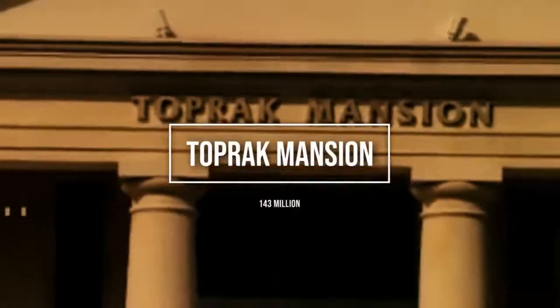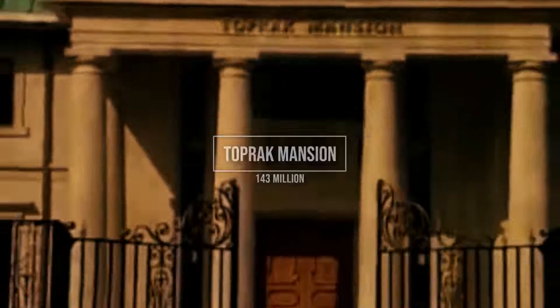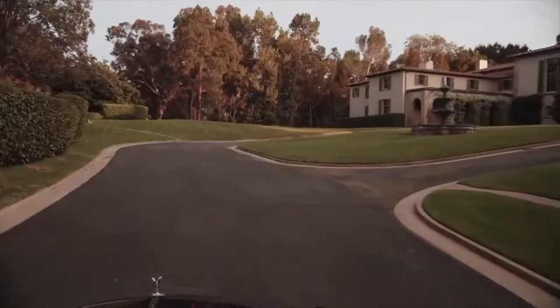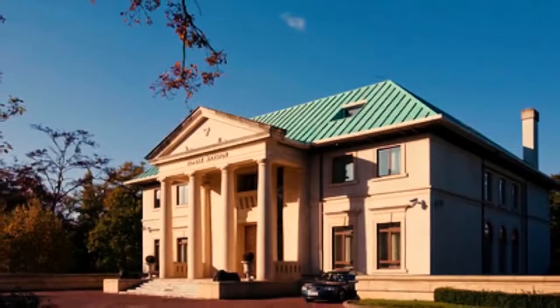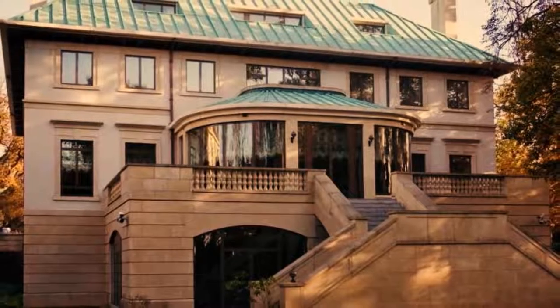Number 1: Toprak Mansion, $143 million. London's most notorious pocket of luxury real estate is a mile-long road of mansions known as Billionaire's Row. It has a reputation for money, scandal, murder, and secrecy. The most jaw-dropping of the 66 mansions on London's lavish Billionaire's Row is Toprak Mansion, at number 46a.